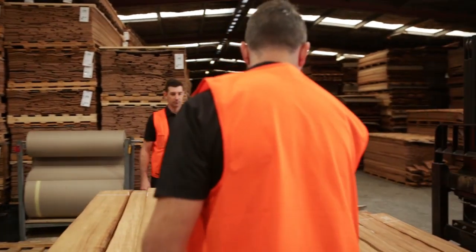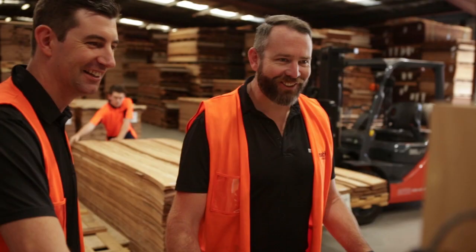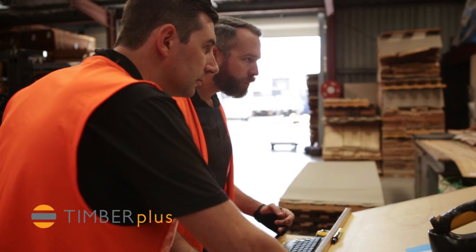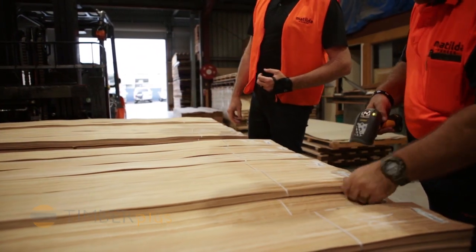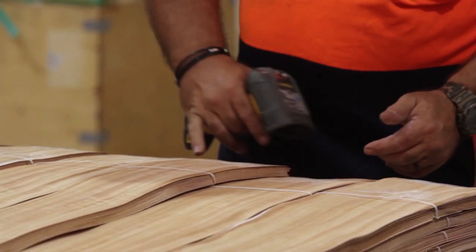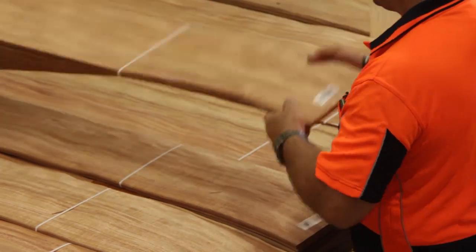Matilda veneer some years ago embarked on a project to bring a great system from Europe to Australia for the first time — and that system is Timmer Plus. We can do a lot of tracking about where our logs came from, how they got into the grades that they are, which customers it's gone out to, where it's going to be used, and consolidate a lot of really good information in one great place. It's been really one of the game-changers within the Australian veneer market.